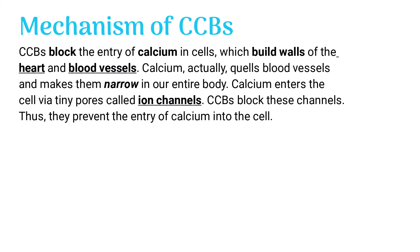Calcium enters the cell via tiny pores called ion channels. CCBs, or calcium channel blockers, block these channels, thus preventing the entry of calcium into the cell.